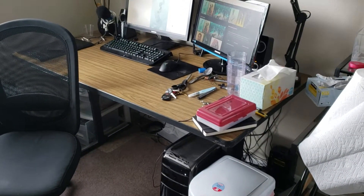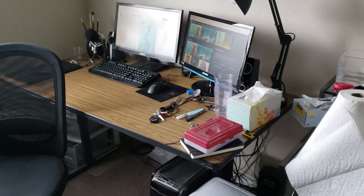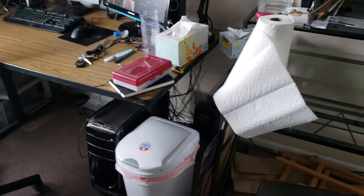As you can see, I didn't tidy up to make it look fancier. This is the general state that it tends to be in.